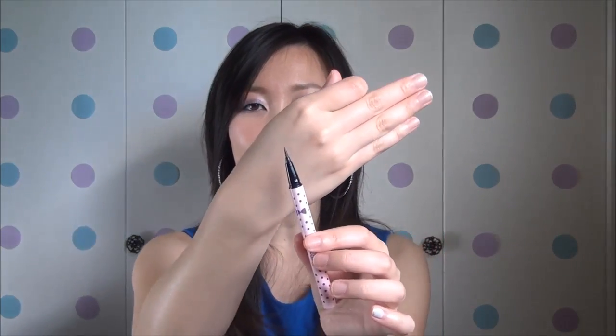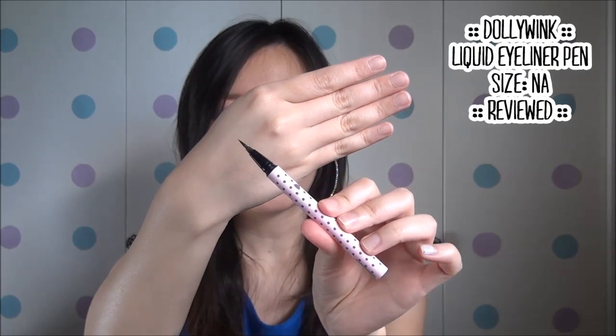Next is the Dolly Wink liquid liner. I've talked about this in a few videos and I really like it. I wasn't sure about the fine brush tip at first, but I was surprised by how much I like it. It's great for detailed touch-ups — I use a thicker felt brush for the outer wing, but this fine brush is perfect for fixing inner corners and the tip of a cat eye flick. Especially if you wear false eyelashes, this fills in those tiny spots you can't reach otherwise. It's a rich black formulation and I look forward to repurchasing.